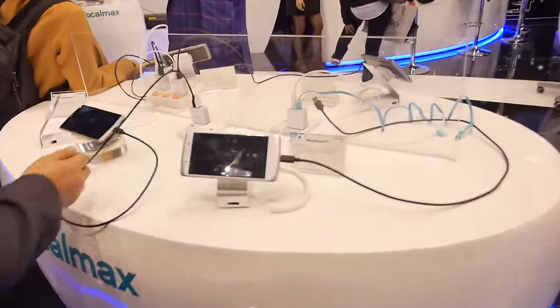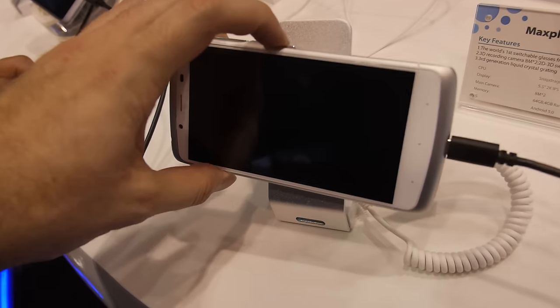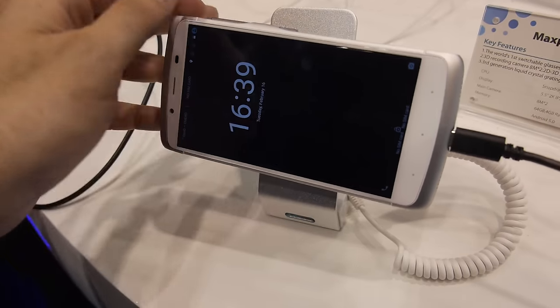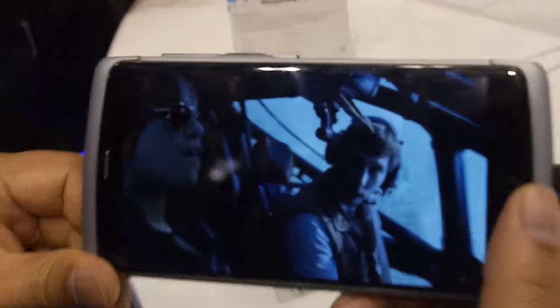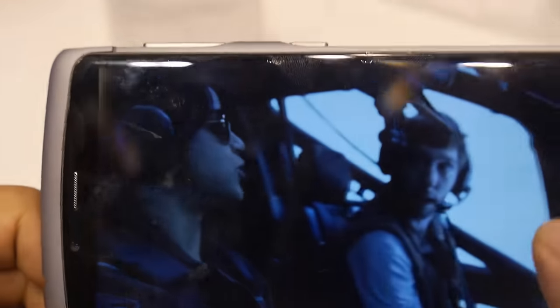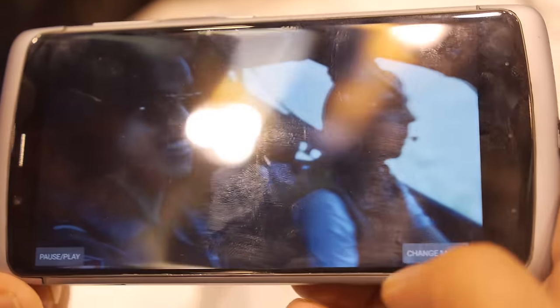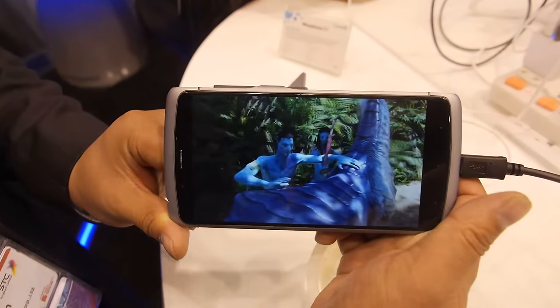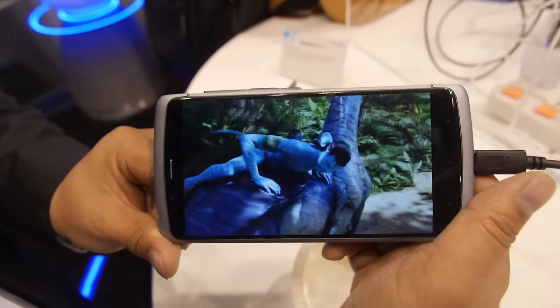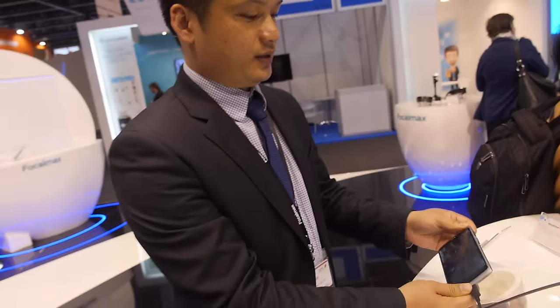Here are some phones. This is a very interesting product — the Maximum Q1. It's a glasses-free 3D smartphone. You can see the 3D effect without glasses. The videos look very good. It's not selling yet — it's also coming in Q2.